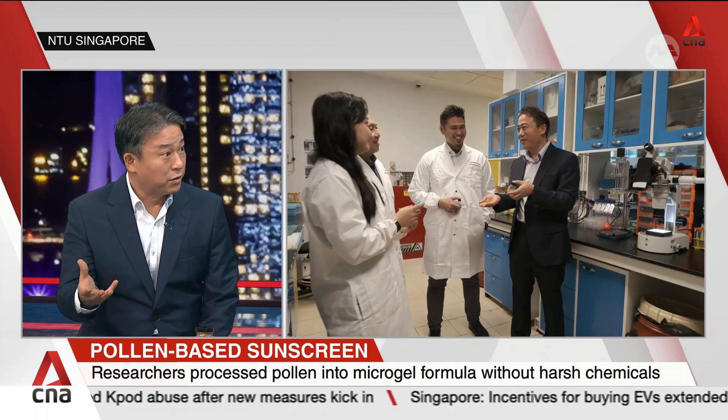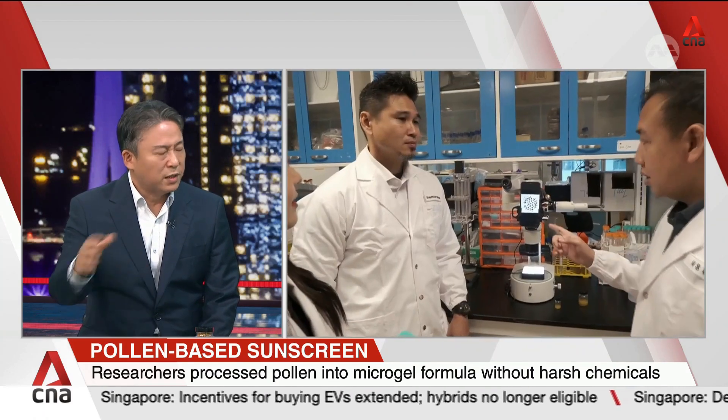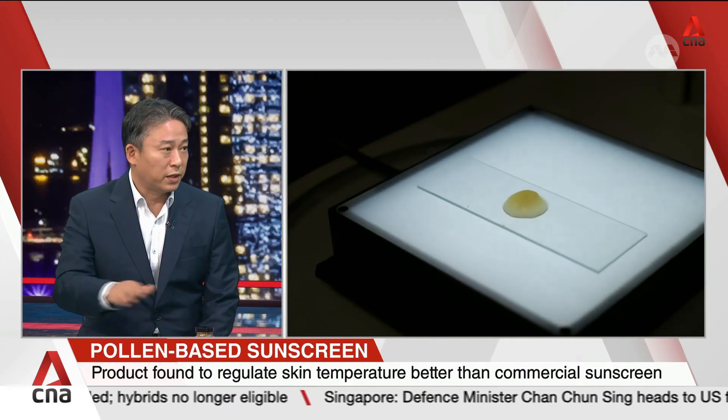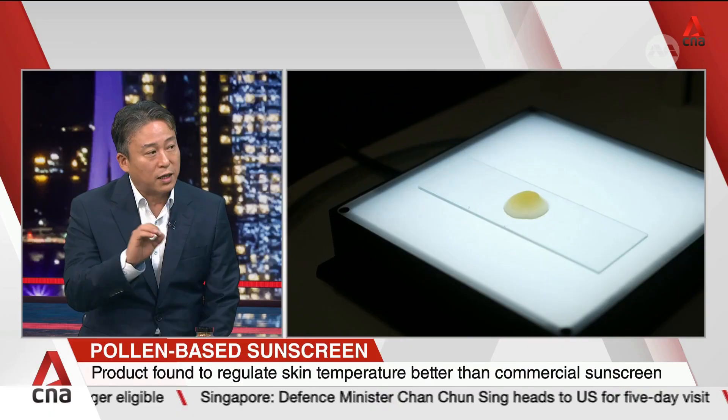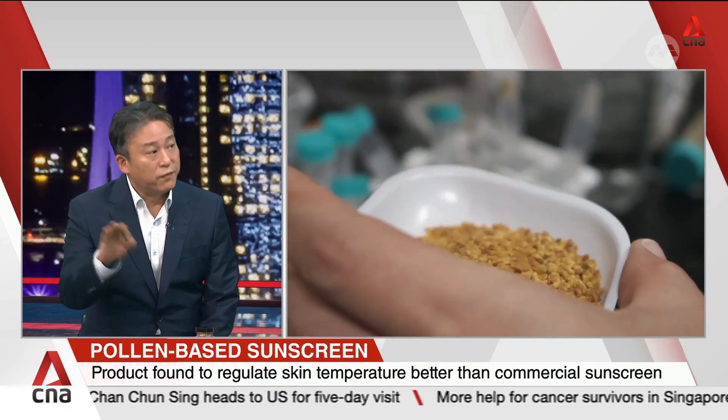How does the flower pollen translate into protection against UV rays? You can see the natural property — plants out there have pollen that withstands weather changes and sun rays, protecting inner cellular structure. We took bio-inspiration from this and converted the pollen into a microgel that we apply to the skin. It blocks UVA and UVB — it's a broader-spectrum UV filter.